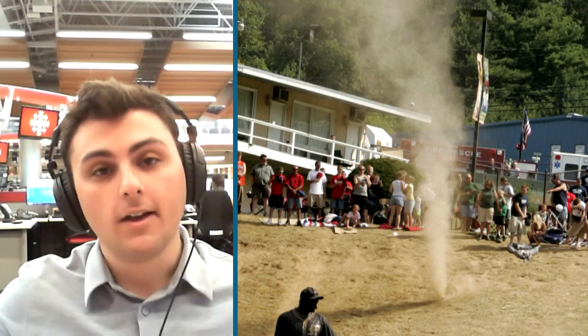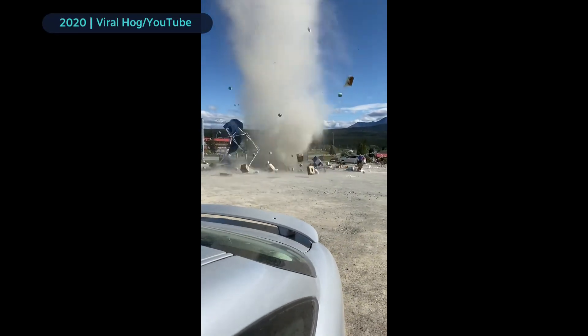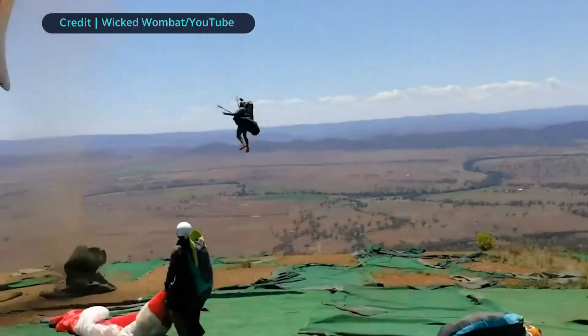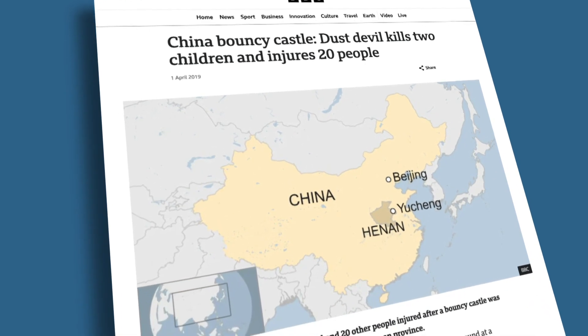The very largest ones have been known to even pick up cars and flip them over. When they grow to really massive sizes — which usually happens out in the middle of nowhere — they can pick up large pieces of debris and hurl them around, and that's likely where a person could get hurt. Dust devils do occasionally cause serious damage. In Commerce City, Colorado, 2018, a dust devil launched two porta-potties into the air. A couple of years later in Yukon, a dust devil absolutely shredded a fruit stand. They are an absolute nightmare for paragliders. And in China, about five years ago, a dust devil killed two children when it sent a bouncy castle high into the air.